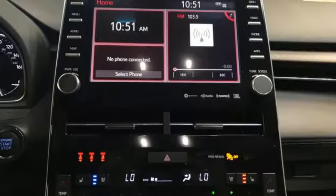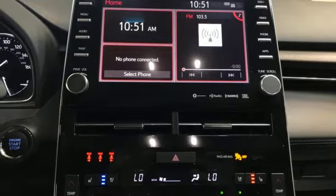Memory exterior door mirror settings. Streaming audio. Express open and closed sliding and tilting sunroof. Gas pressurized shocks. And V6 engine.